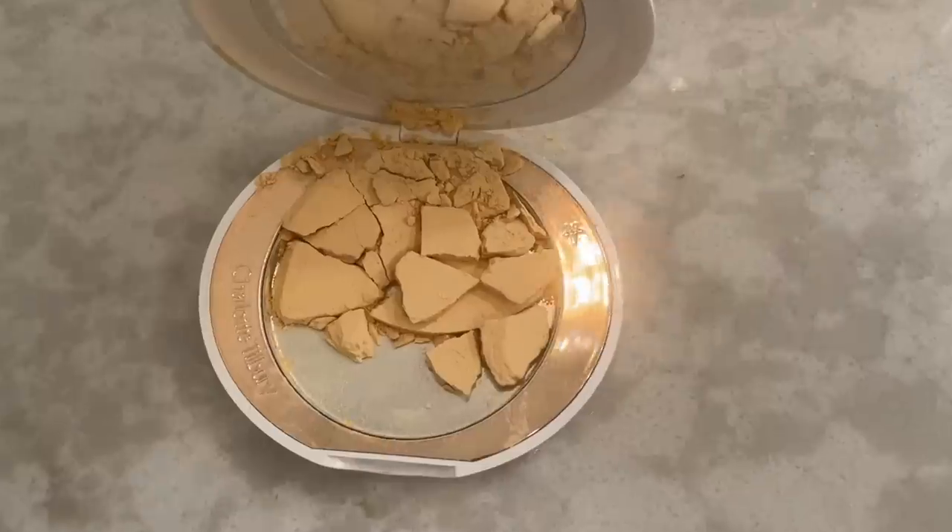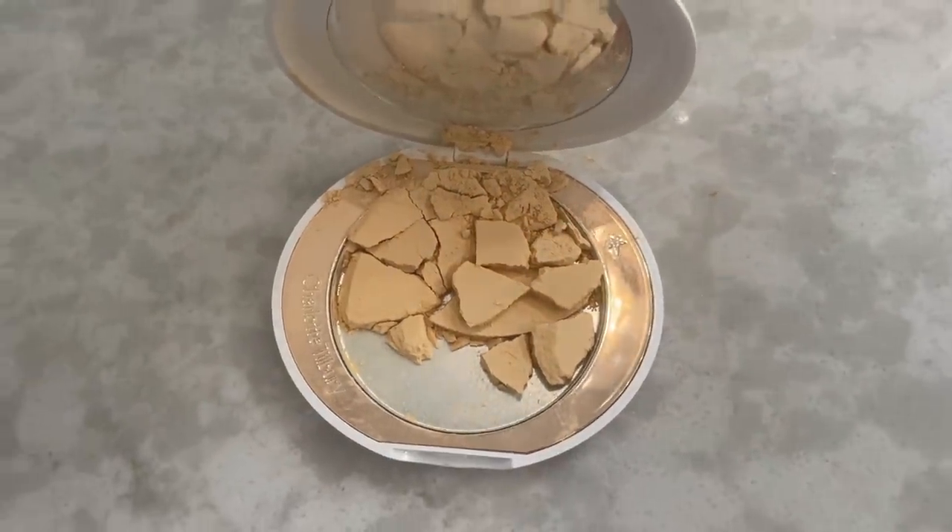Even though I haven't loved Charlotte Tilbury concealers in the past, I have been a long-time fan of the Airbrush Flawless Pressed Powder — I often use the shade Fair to set my under eyes and give a brightening effect. There are two shades of the new Airbrush Brightening Powder. I ordered Fair Medium, and I was sent Tan Deep in a PR package. I have no idea why they sent me Tan Deep, but it arrived damaged — as you can see, it has yellow tones. The one I personally ordered came properly bubble-wrapped; the PR one was not.